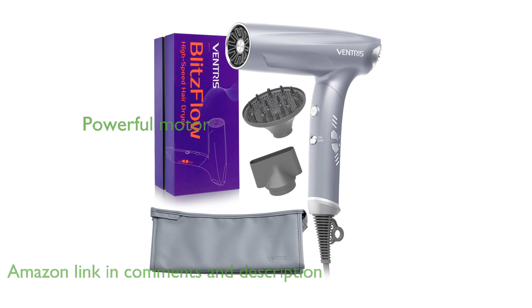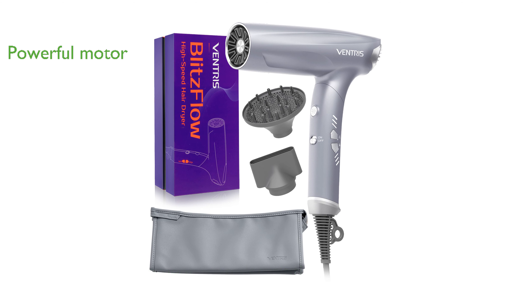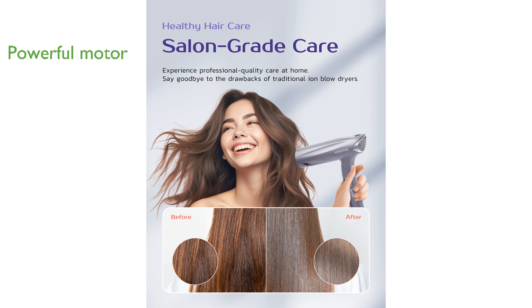Equipped with a powerful 1400-watt motor, this hair dryer provides fast drying times while maintaining a low noise level of 68 decibels, ensuring a quiet and efficient drying experience.